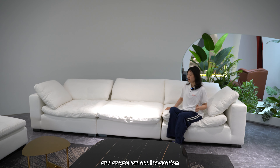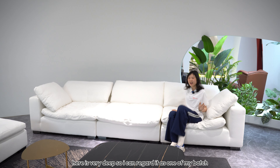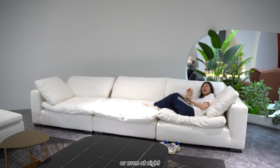And as you can see, the cushion here is very deep, so I can sink my whole body into it and have a very comfortable rest in my afternoon or even at night.